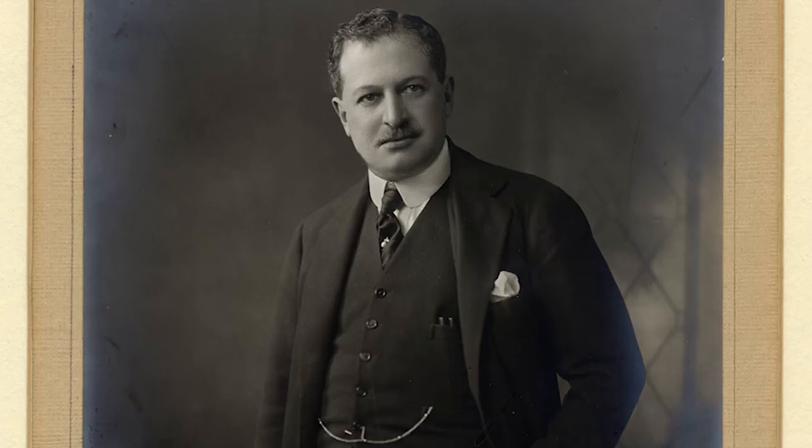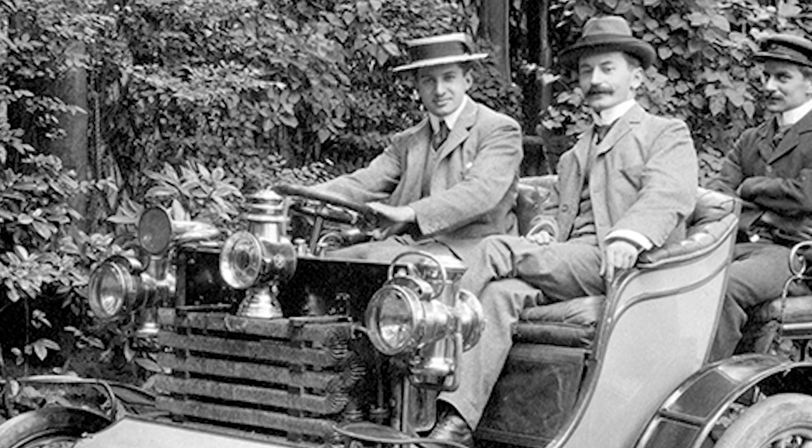Exbury also has some very unique Camellias within its collection. Lionel de Rothschild, back in the 1920s, was very keen on Camellias and planted quite a lot up in the woodland along with rhododendrons, because they're evergreen, fast growing, and form a backdrop to a lot of the other planting.